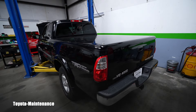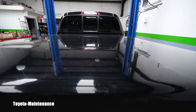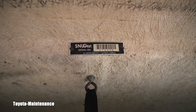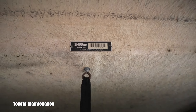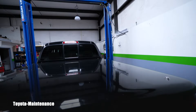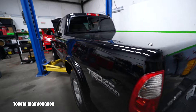I already removed the side steps for the owner - he said he can't even look at them. He also wants to get rid of this cover. It's a Snug Top, made in California - it's already for sale. I posted it on Craigslist today very quickly because I needed to get to work on the timing belt.